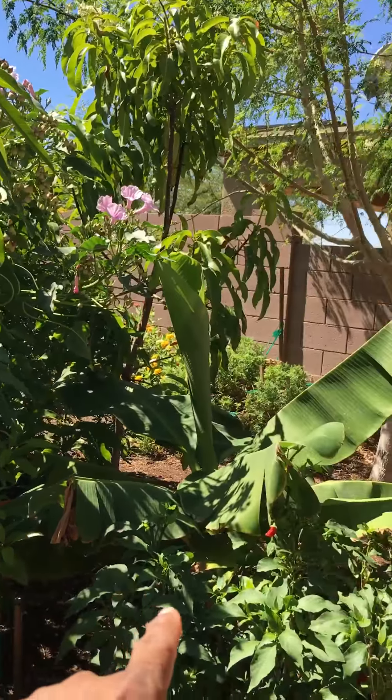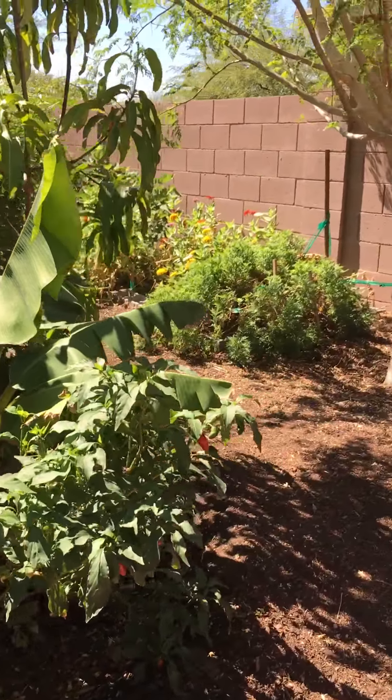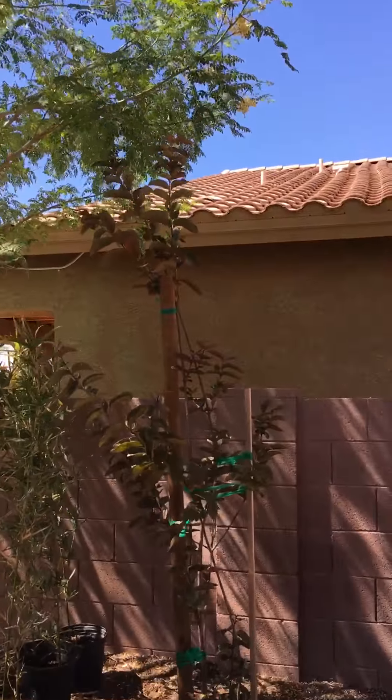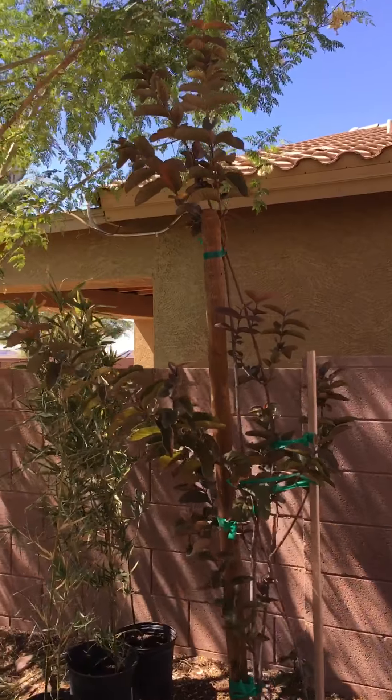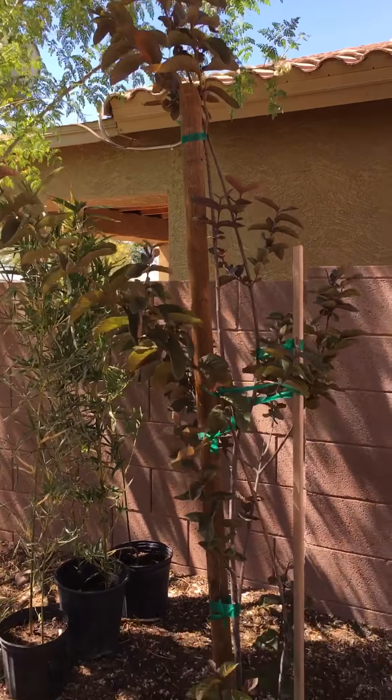Not only that, I planted a Cavendish dwarf banana. I'm a jalapeno person — great plant. This is red Malaysian guava. I ate a lot of fruits from it — it's really good.